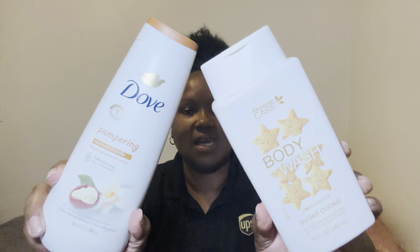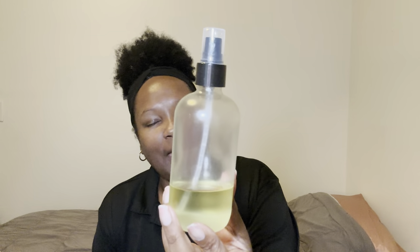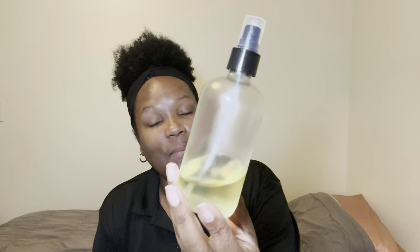Getting out of the shower, I'm going back to my baby — my Dr. Teal shea butter and almond oil body oil. I love this stuff so much. I have found another body oil that I love even more, which is from The Body Pantry.